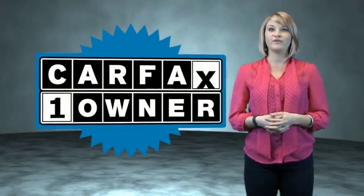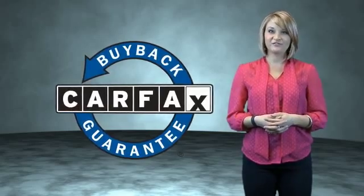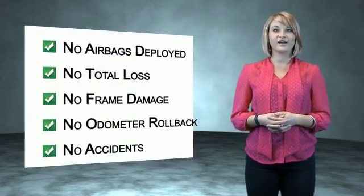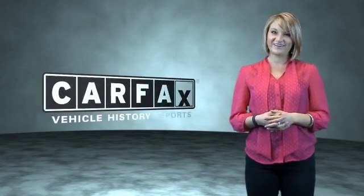This is a Carfax one-owner vehicle, which qualifies for the Carfax buyback guarantee. Be sure to find a complimentary copy of the Carfax vehicle history report online or contact the dealership — just say 'Show me the Carfax.'